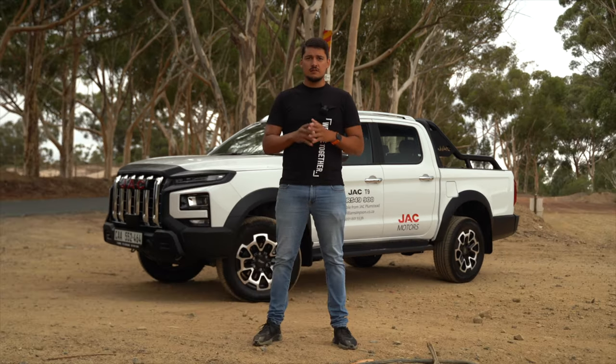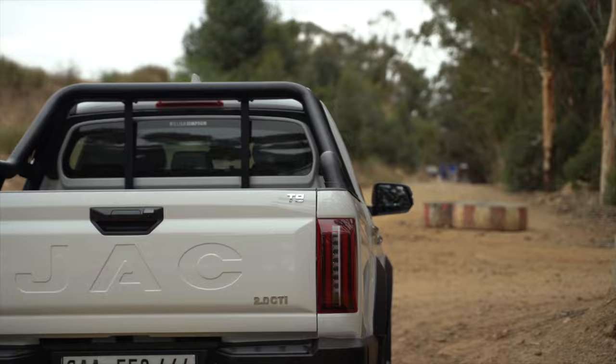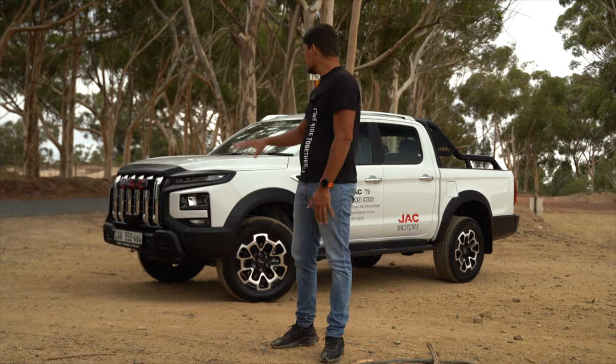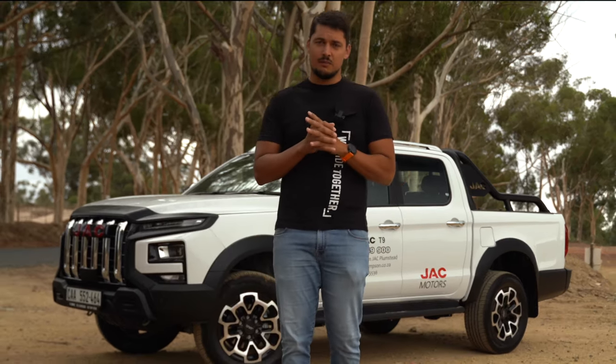They are new kids on the block compared to other brands over here, but they are one of China's largest bus and commercial manufacturers, and that should give you peace of mind knowing that they know what they are doing. So stick with me for this journey to see what this vehicle has to offer. Here is my take and my review on the JAC T9.